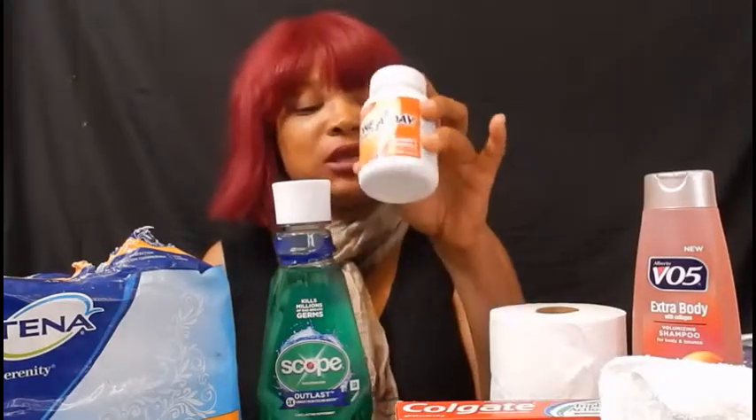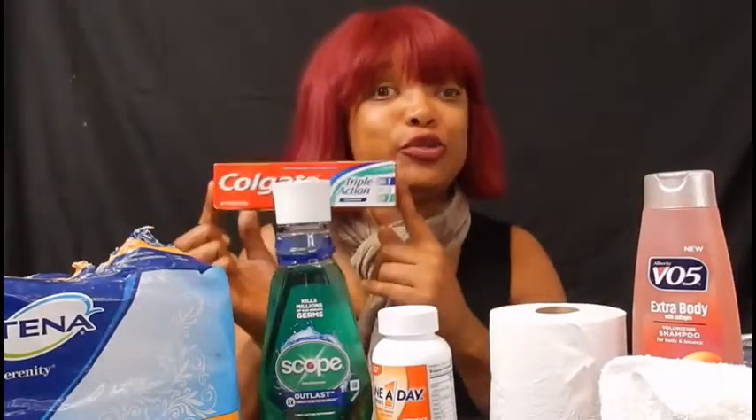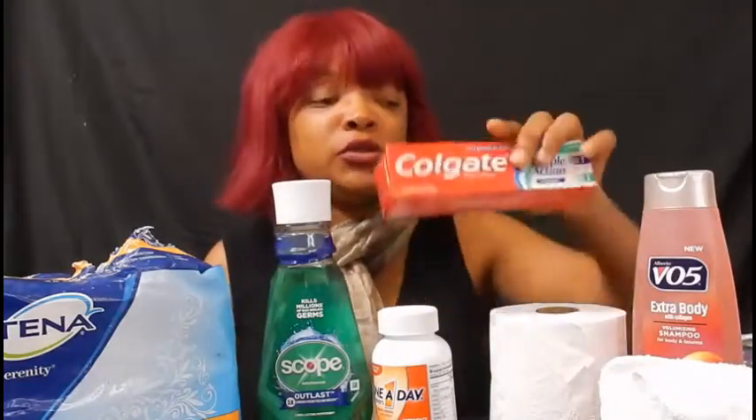Make sure you have your daily vitamins with you. Van life can be a little harder on you — mentally and physically — so you want to make sure you're staying healthy. Some people in van life are not eating as well as they should, so vitamins are important. And alongside that, make sure you have toothpaste at all times. Stock up on toothpaste.